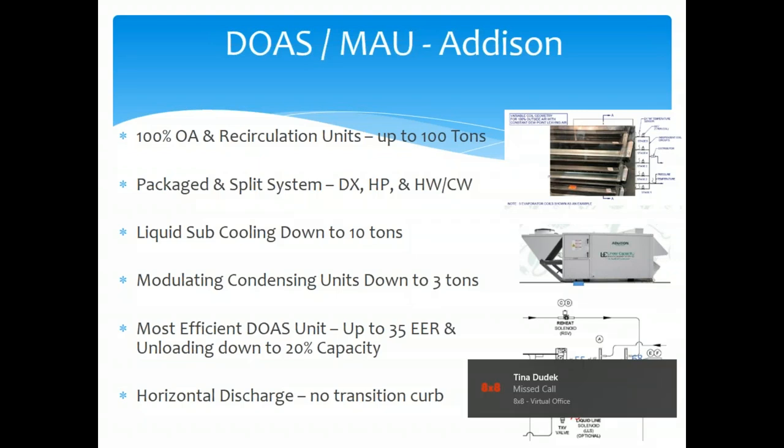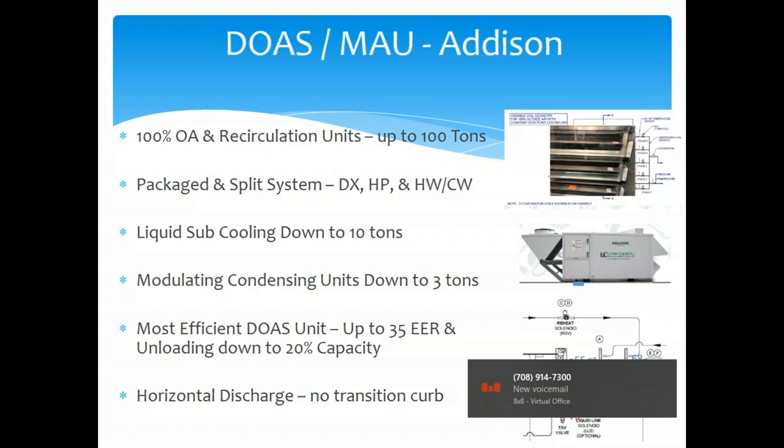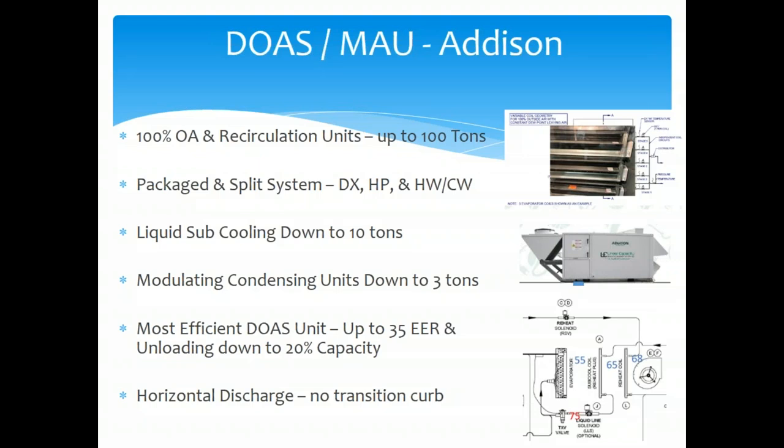Addison can do a modulating condensing unit down to 3 tons, with efficiencies up to 35 EER and unloading down to 20% from a DOAS standpoint. As certain zones shut off and outside air demand decreases, this unit tracks that and actually gets more efficient as it unloads. Addison has been a great product for us — it's made in Florida.